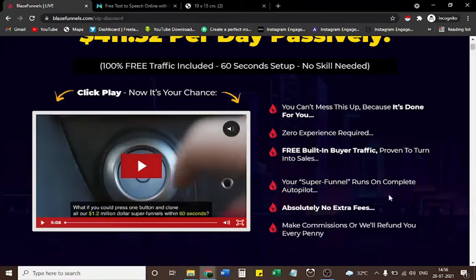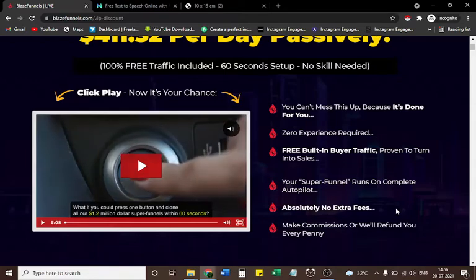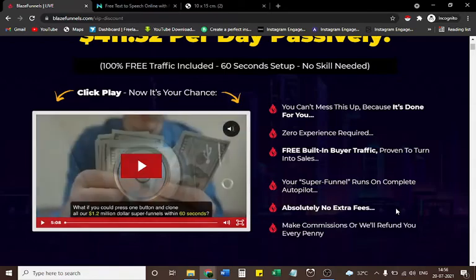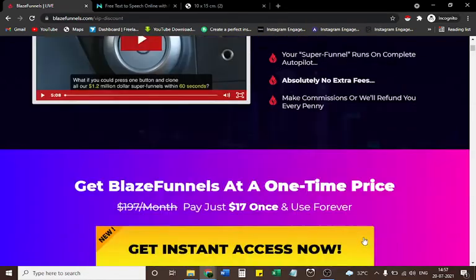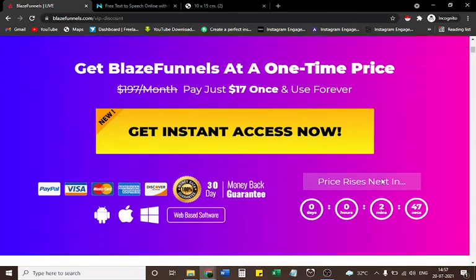Your super funnel runs on complete autopilot. Absolutely no extra fees. Make commissions or we'll refund you every penny. Get Blaze Funnels at a one-time price — normally $1.97/month, pay just $17 once and use forever. Get instant access now with a 30-day money-back guarantee. Check the description box.